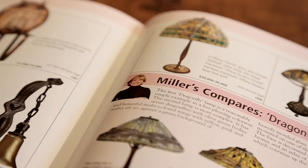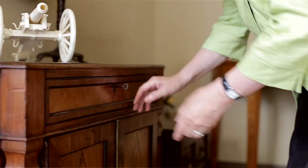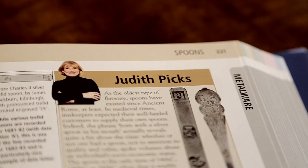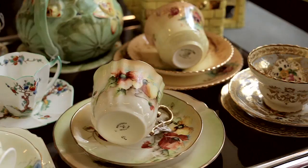We have Miller's Compares because people always ask me why this chest of drawers is two thousand pounds and this one two hundred pounds and this one twenty thousand pounds — so we try to explain what features make something valuable. And then I have my own section called Judith Picks, which highlights things I find particularly interesting, with a great history, or that really catches my eye.